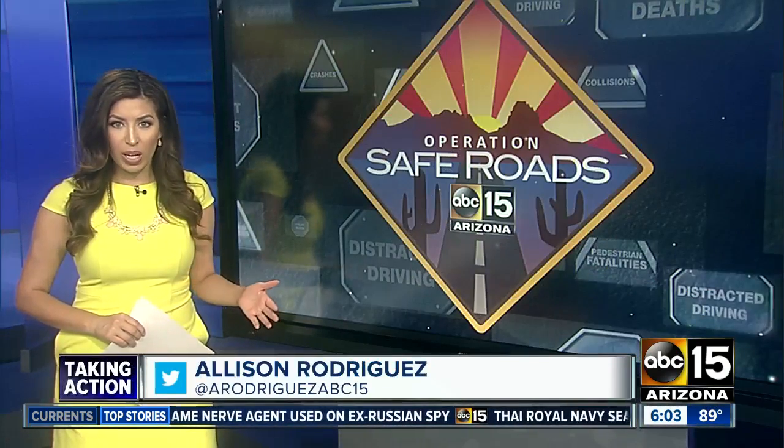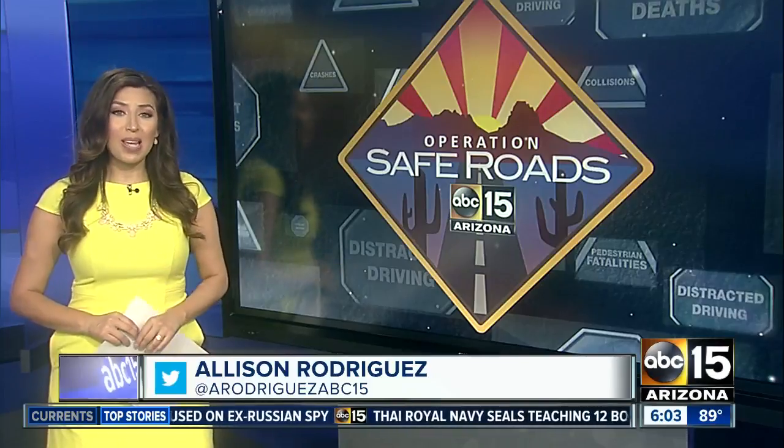Slowing down, rubbernecking, only to find no reason for those brake lights on the freeway — there's a name for it. They're called phantom traffic jams, and it's giving drivers everywhere something to be spooked about.